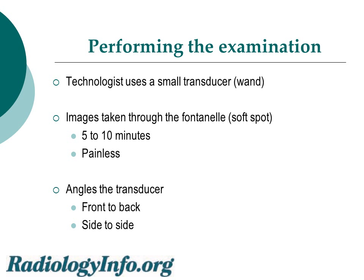The examination is performed by technologists, and they use a small transducer or wand. They place the wand on the fontanelle or soft spot of the baby's head. The whole examination takes about five to ten minutes, and it's painless for the baby. The technologist angles the transducer from front to back and from side to side, recording a series of images or sometimes even a movie of the entire child's brain.